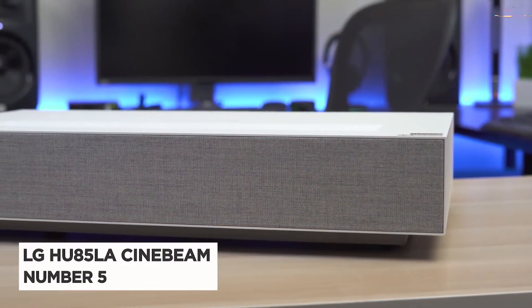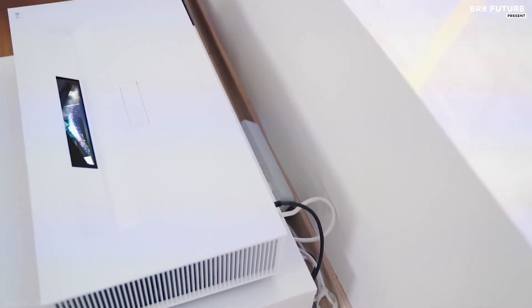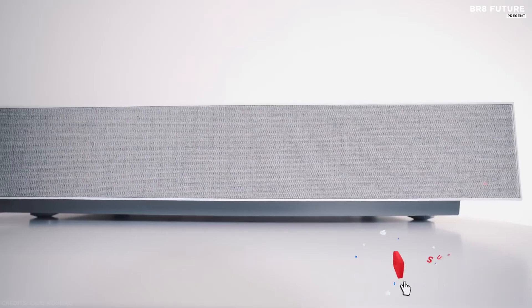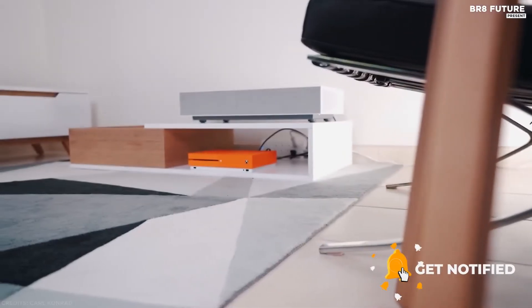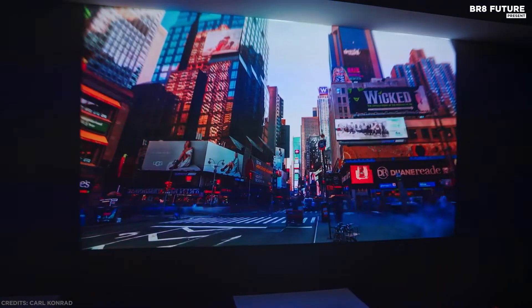Number 5: LG HU85LA CineBeam. Do you really need a projector that can stand directly against the wall? The LG Ultra Short Throw CineBeam Projector can project huge displays from just a few inches away. The projector itself is also very sharp, with a sleek rectangular profile that sits on your living room carpet or coffee table without blocking the image on the wall. It can also be mounted on the ceiling if desired. The company rated the projector with a peak brightness of 2700 ANSI lumens and a contrast ratio of 2,000,000 to 1.